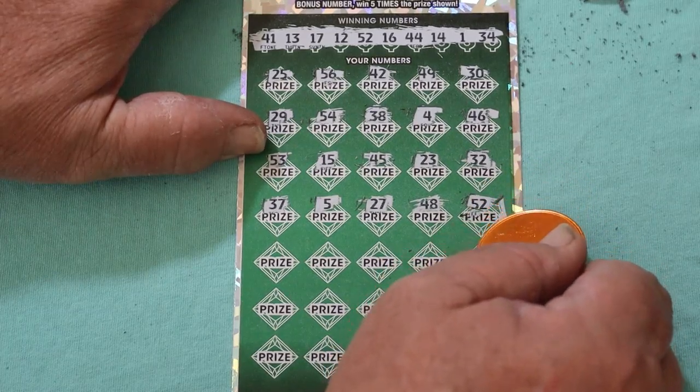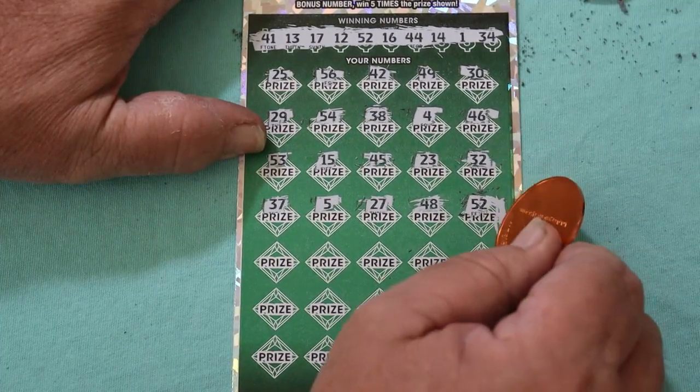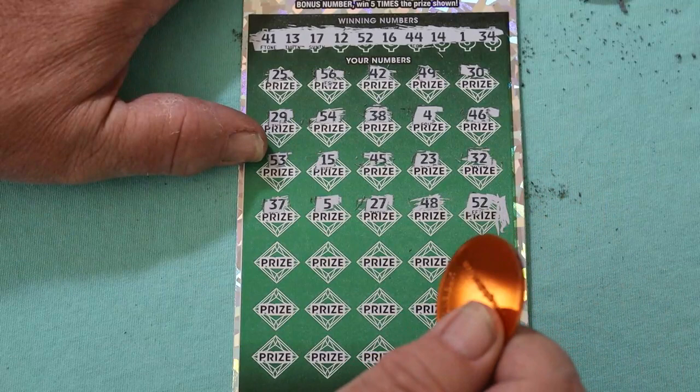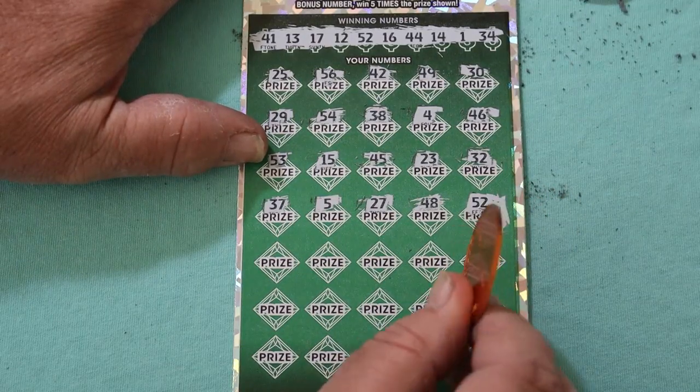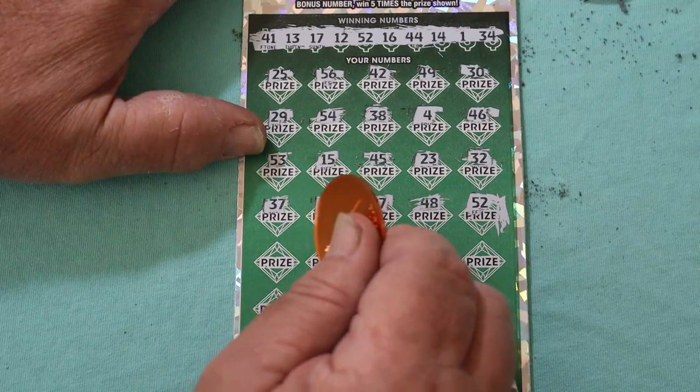Now I'll tell you, the rarest thing on this ticket is a single number match — rarer, in my opinion, than hitting a 500X. I've hit many 500Xs, but single number matches are just unusual. But moving along.